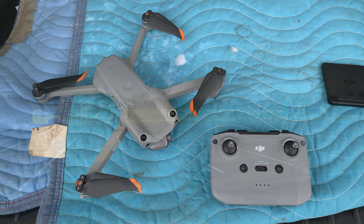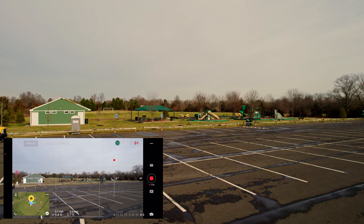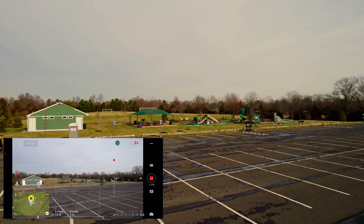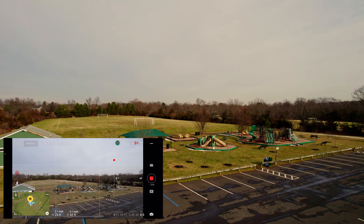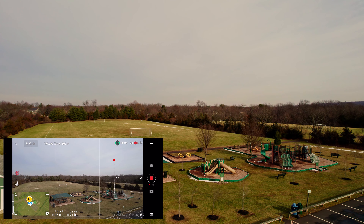My first camera drone was a DJI Mini 2 and I love it, but after a few months of flying and doing gigs I wanted a better camera. For me it came down to either the Air 2S or the Mavic 3.